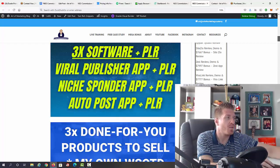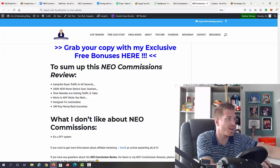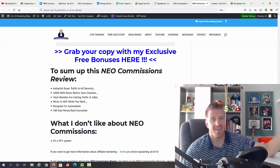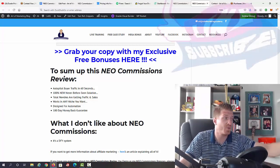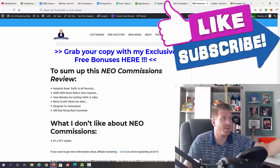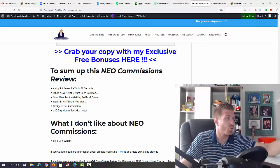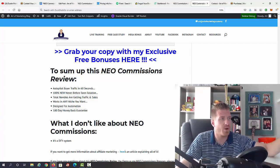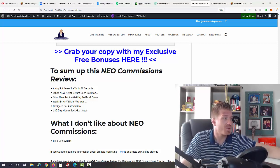There's also a full written review on my blog. To sum up this Neo Commissions review: you're getting autopilot buyer traffic in 60 seconds with the chatbot — I've never seen a solution like this for a low one-time price. Normally you pay monthly for chatbots; I'm actually using ManyChat and I'll be switching to Neo Commissions because you can't beat a low one-time fee. This works in any niche, it's designed for automation, and you're getting a 180-day money-back guarantee.